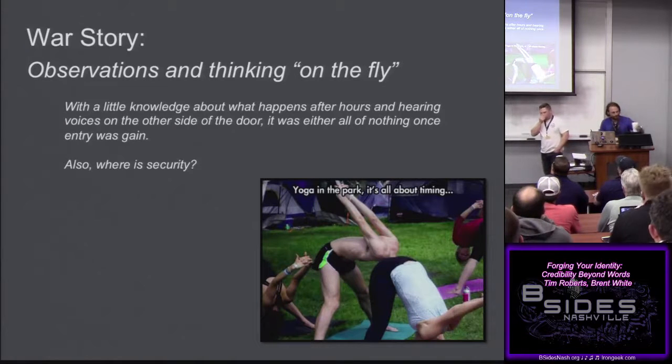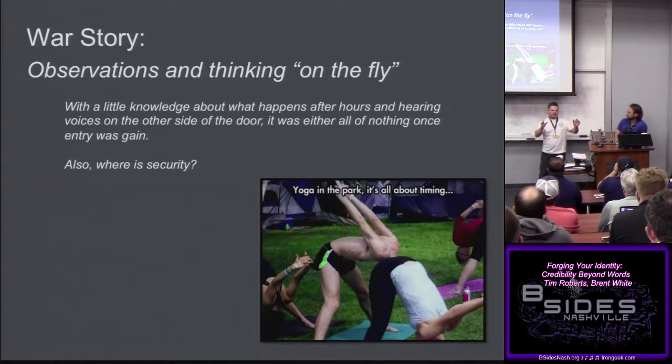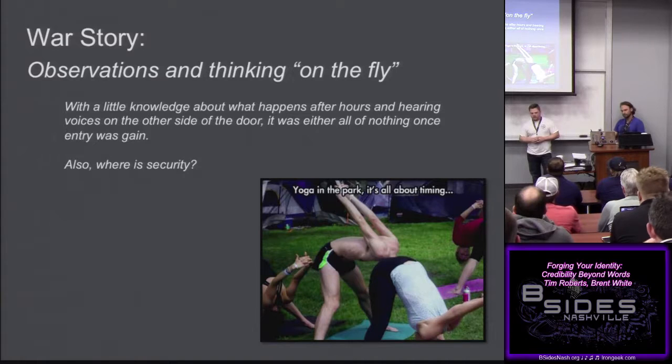War story: a client that me and another guy were visiting — a small suite, new client. We weren't sure what happens after hours, what time people leave. We found our way up the stairwell and heard voices on the other side of the door — wasn't sure if it was cleaning crew or employees. It was a four-button PIN entry; on our 13th try we guessed it. Opened it up and it was the cleaning crew, who happened to be going through another door as we came in, so they didn't even see us.